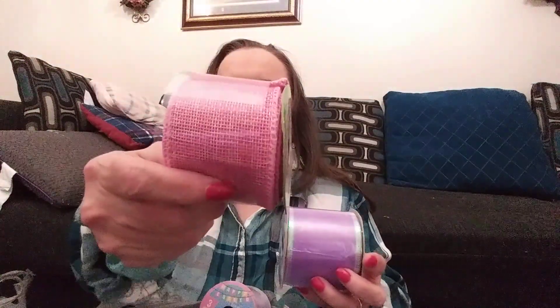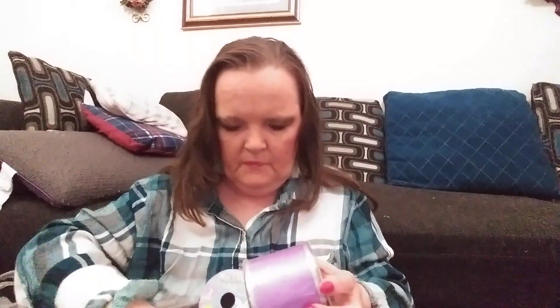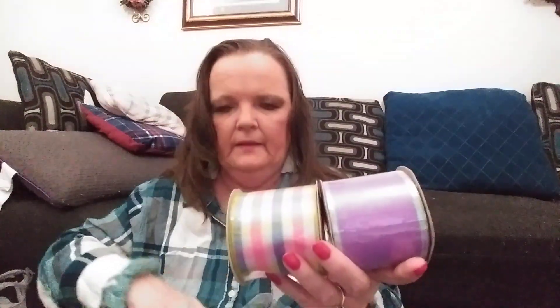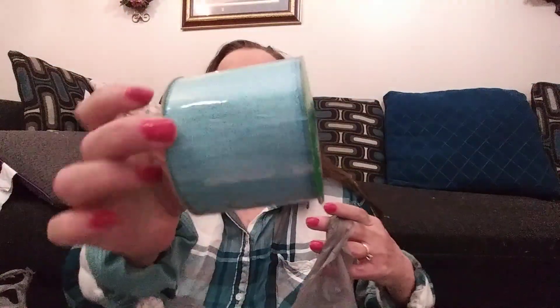Oh, this is something else. There are a bunch of stuffed animals from Walmart for my tree. Some of them are Dollar Tree but I got them last year, so they're not this year's. I got a bunch of other ribbon — I got this burlap, and then I picked up the pink, purple, and then this burlap ribbon too.